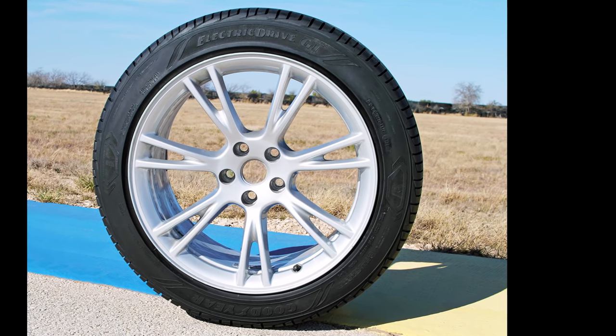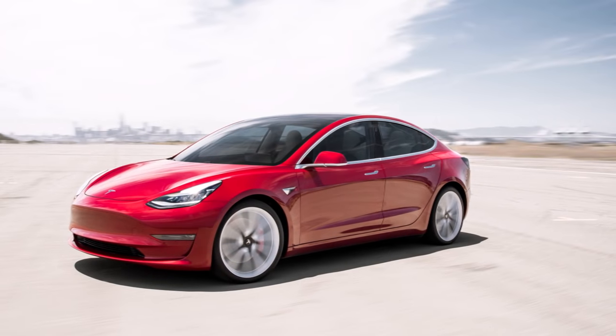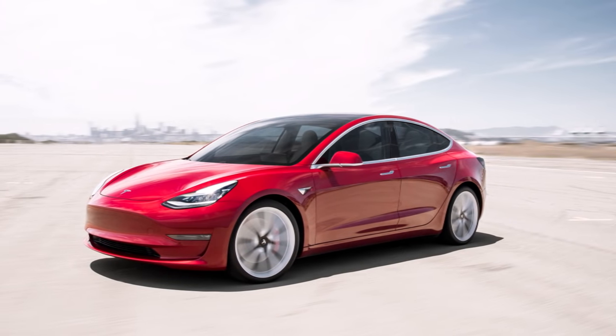Now Goodyear has introduced a new iteration of its EV-specific tire to its portfolio, beginning in North America in 2022. In 2022, just maybe 10 days from now, you should see new tires available for your Tesla from Goodyear.